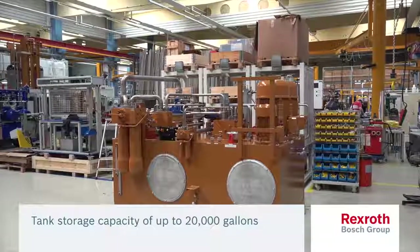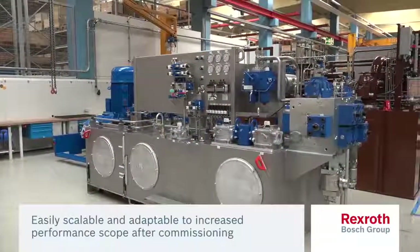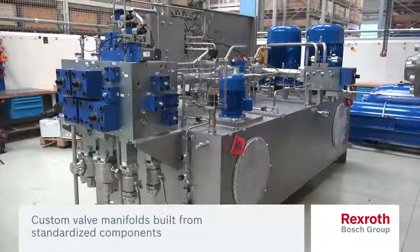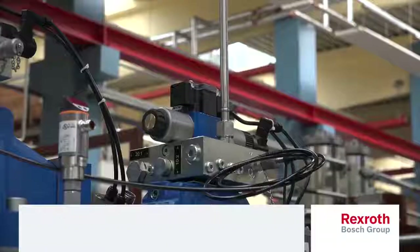For the construction of our power units, we utilize our standardized hydraulics portfolio of components that can meet your industry's requirements. We combine these components to form modules that are easily scalable and can be adapted to new or increased performance scope after commissioning.